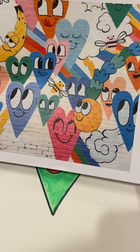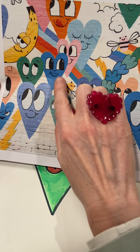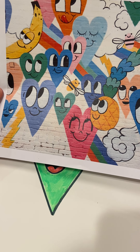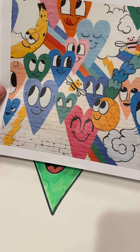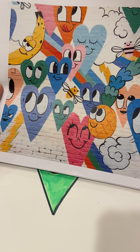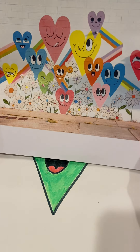Here is another mural by Chris Uphuse. You can see his famous hearts that have all sorts of silly expressions on their face — funny, happy, silly. Chris Uphuse has said that in his art, he wants to share his vision of happiness with the world and spread optimism. When you're an optimistic person, you feel happy and positive and good about things — you look for the good things in life.